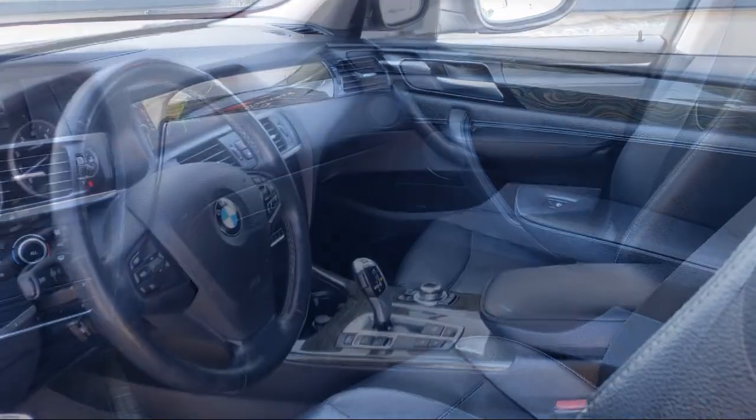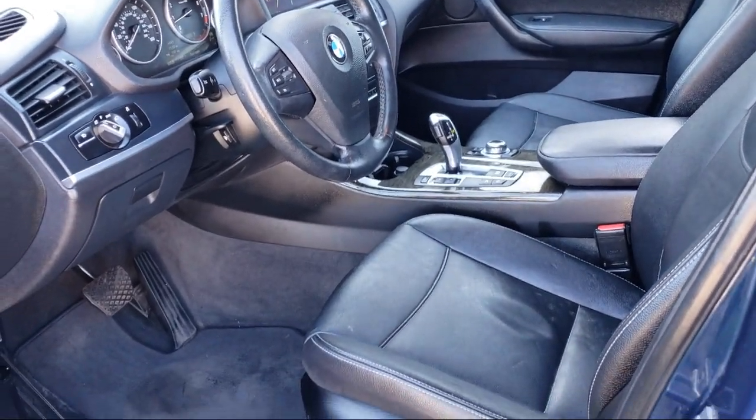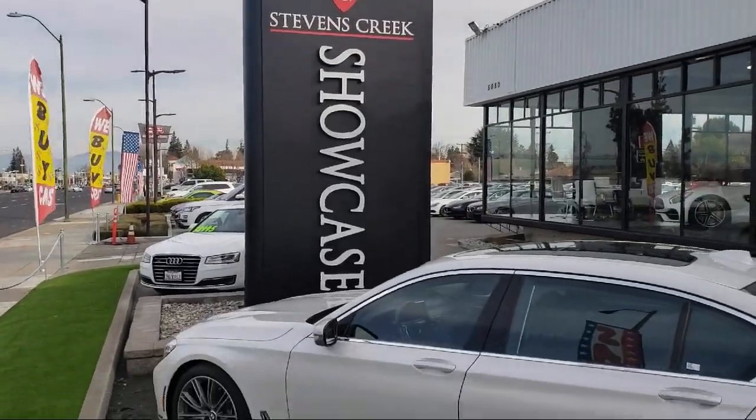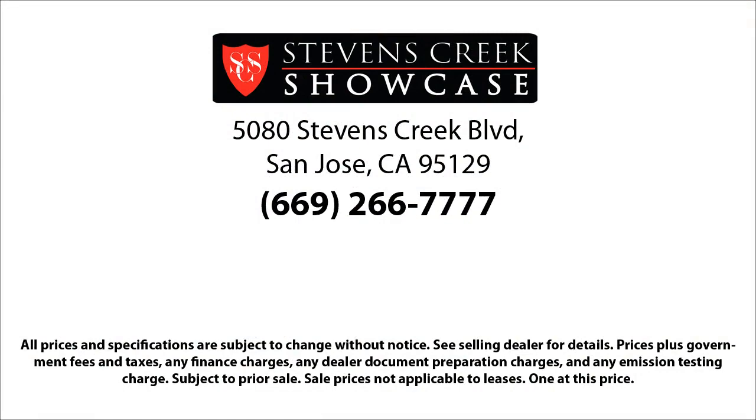When you have found a vehicle from our great selection that is right for you, give us a call or stop by and let us show you what excellence in customer service looks like. Stevens Creek Showcase is located at 5080 Stevens Creek Boulevard, just off the 280 freeway at Lawrence Expressway, San Jose.